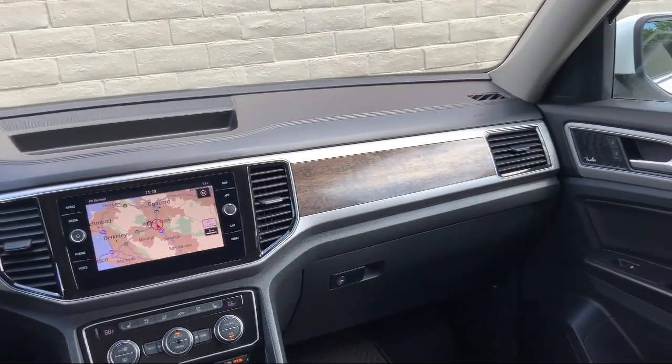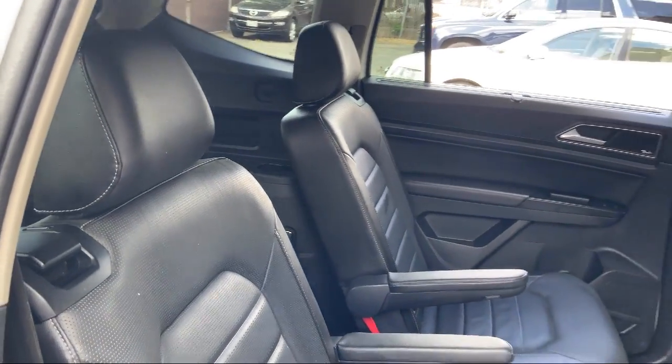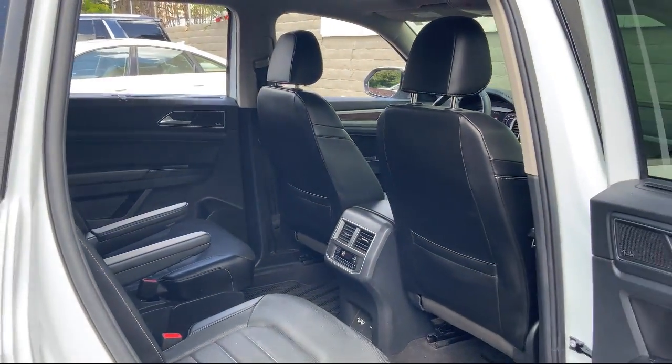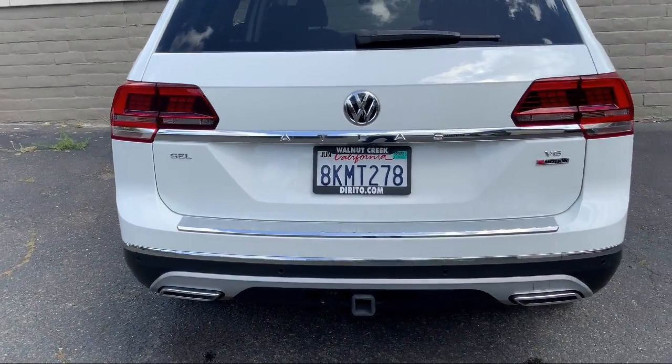Since 1994, family-owned Dorito Brothers Volkswagen has been proudly serving our friends and neighbors with the best shopping experience. We have the easiest car buying process around, and our low pressure, friendly staff always treats our customers with care.